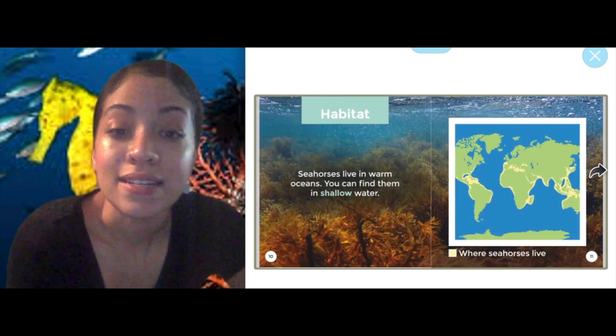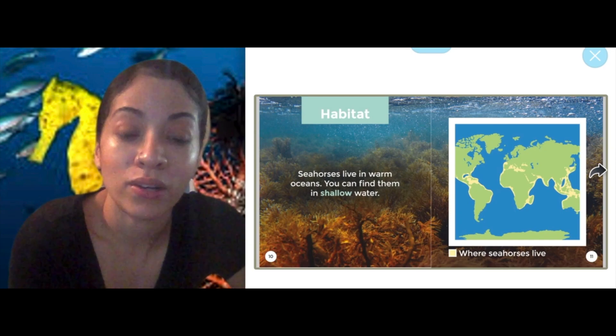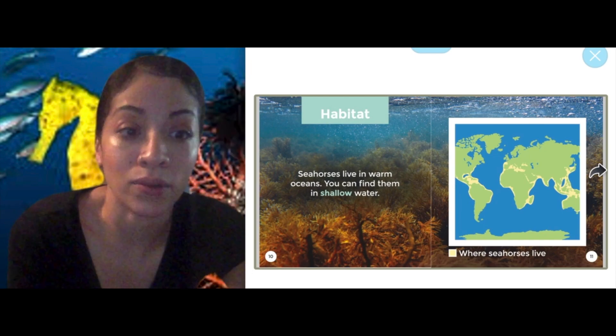Habitat. Seahorses live in warm oceans. You can find them in shallow water — shallow water means higher up, not deep in the ocean.